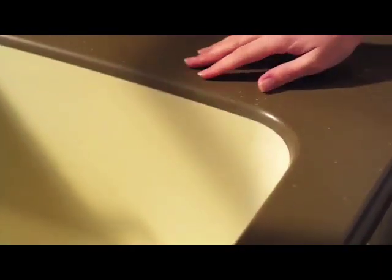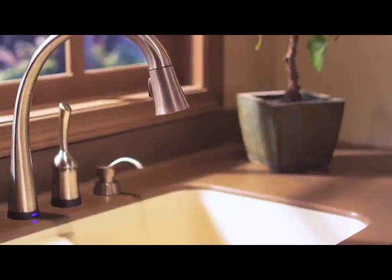A seamless DuPont Corian sink is a great way to eliminate germ-hiding sink edges and caulk lines. These are integrated right into your Corian countertop, creating a continuous transition.